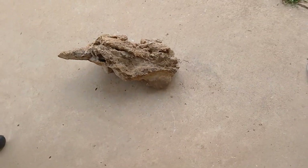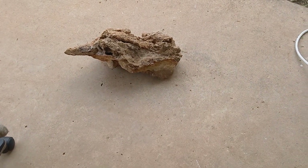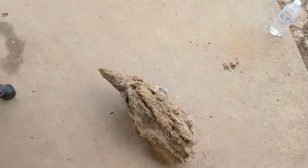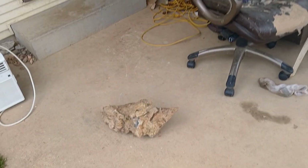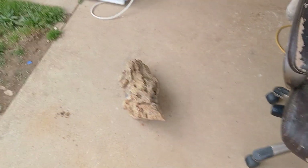Once you start cleaning it, you start really seeing what it really is. It's a very hard substance, a very, very hard rock. I'm excited to see what it's gonna look like when I get it all cleaned up.